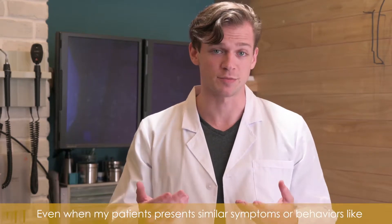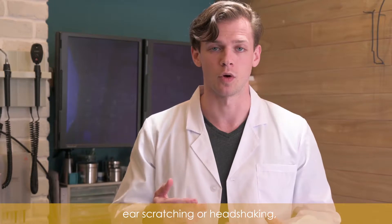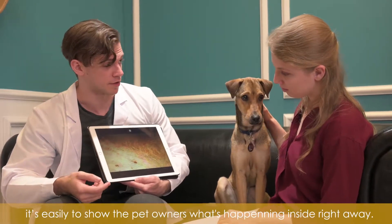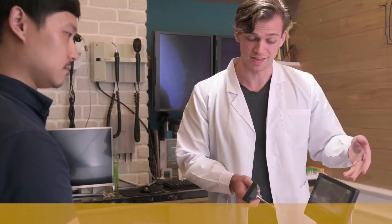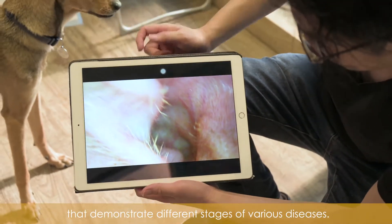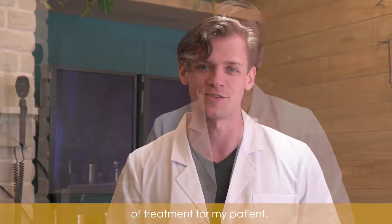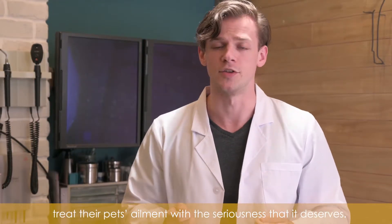Even when my patients present similar symptoms or behaviors like ear scratching or head shaking, the underlying cause might be completely different. With i01 VET, it's easy to show the pet owners what's happening inside right away. It also helps me create a library of images that demonstrate different stages of various diseases, and from there we can determine the best course of treatment for my patient, in hopes that the owners will treat their pet's ailments with the seriousness they deserve.